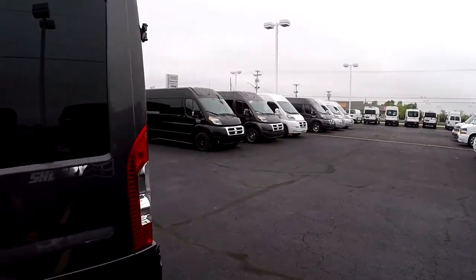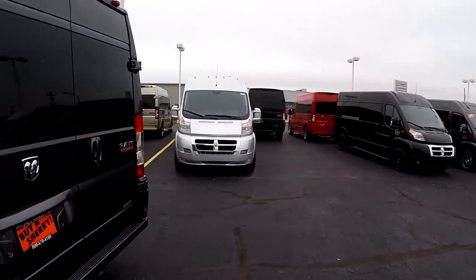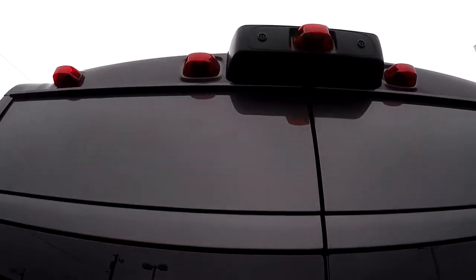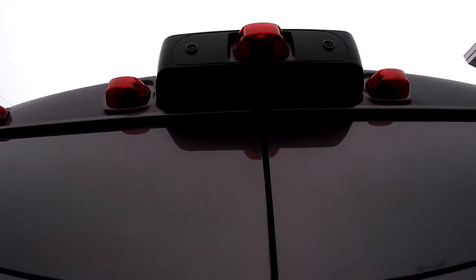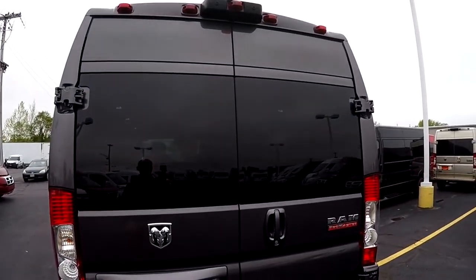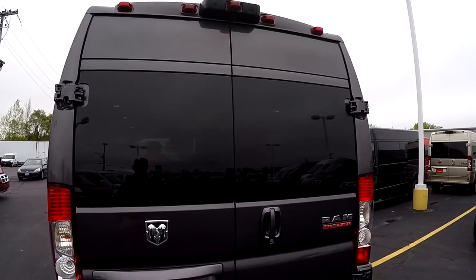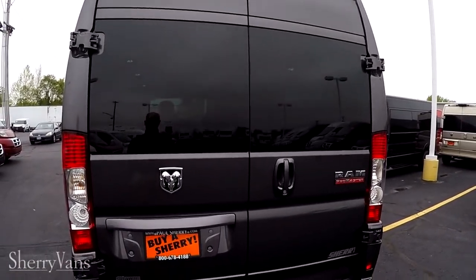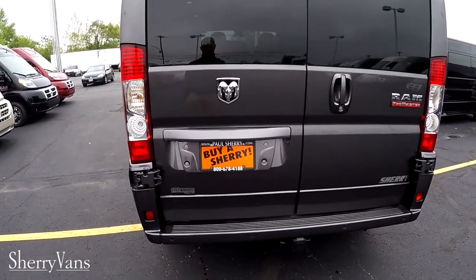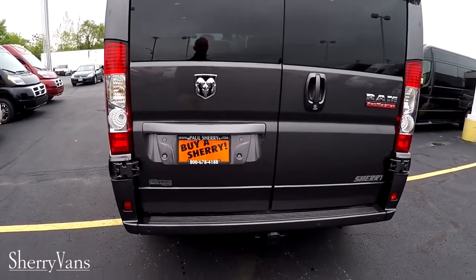Moving to the back of the van, I want to go over the safety features all Promasters have to offer, starting with the rear backup camera located top dead center, paired up with backup sensors located directly in the rear bumper. The system works simply — throw the vehicle in reverse and you get a color visual on your touchscreen radio inside plus an audible alert that intensifies the closer you get to an object.